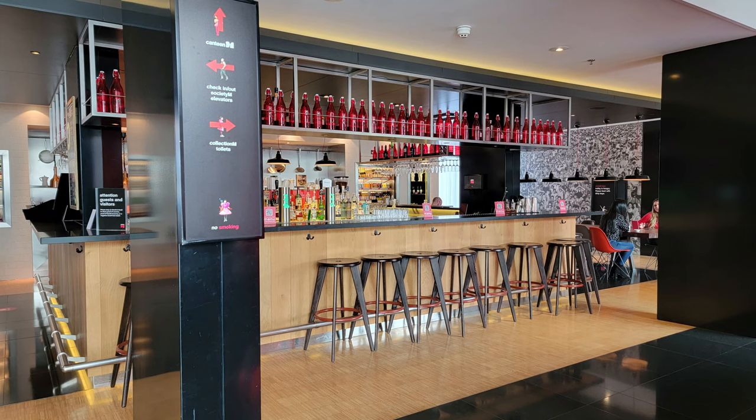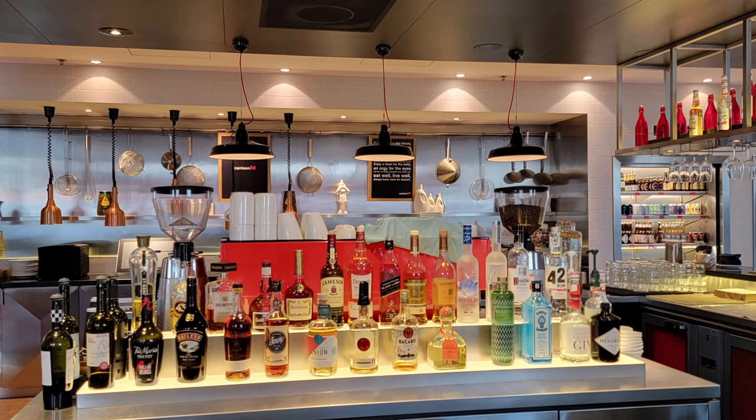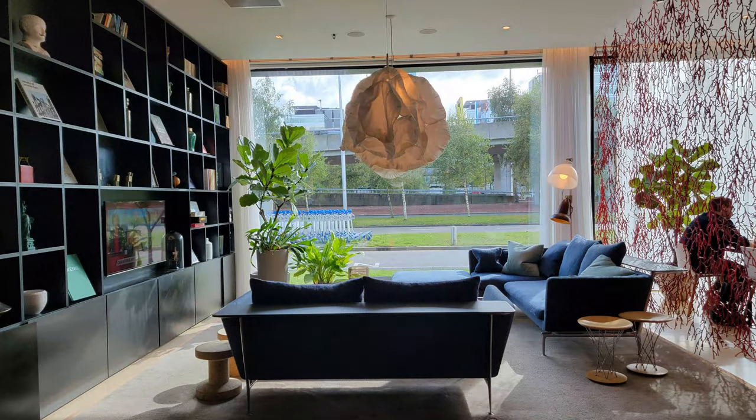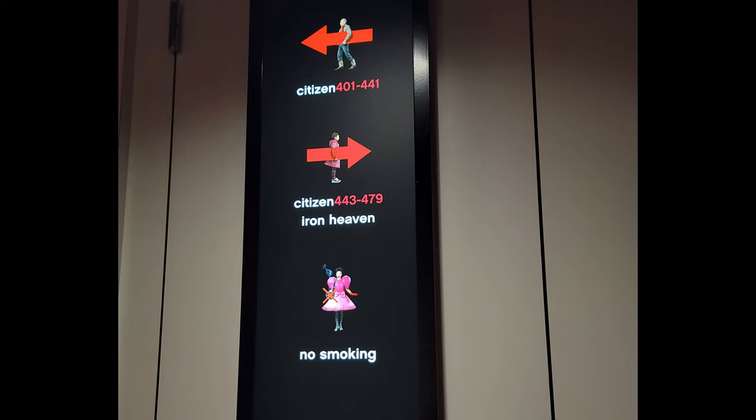There's a large bar in the lobby where they serve the best gin and tonics, and it's also where you'll come down for breakfast in the morning. There are various lounges down the hallway toward the elevator and it's a really nice place to hang out with friends or colleagues if you're traveling for business.